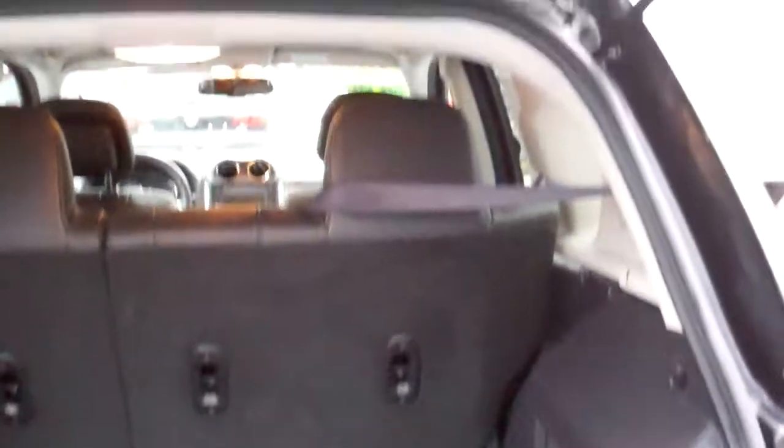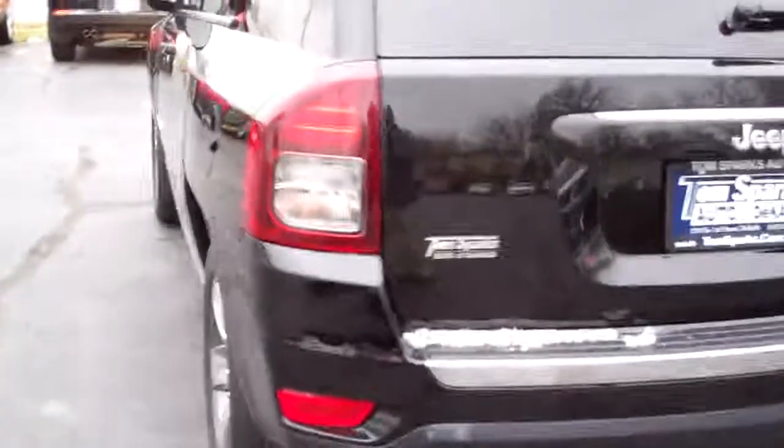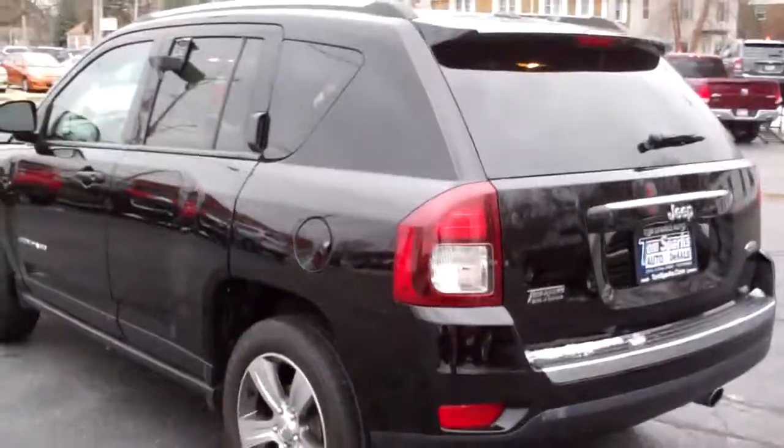Good room back here, those seats will fold down, floor mats come with it too. Sorry about the snow, but northern Illinois weather — what are you going to do?